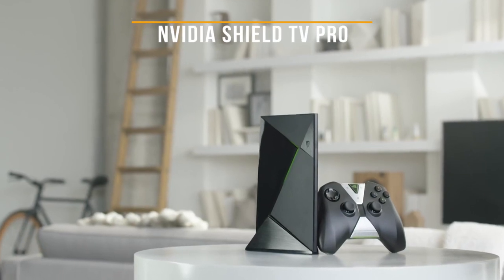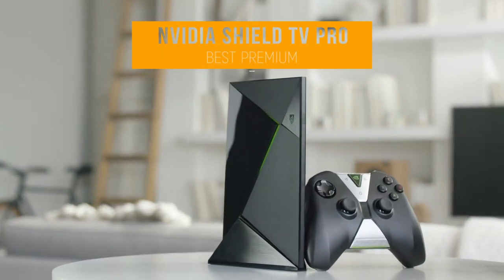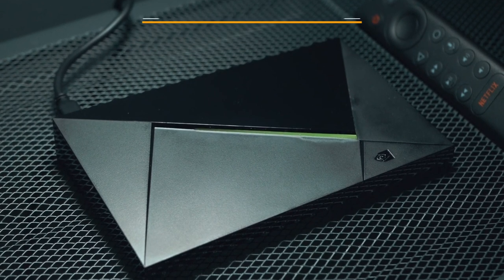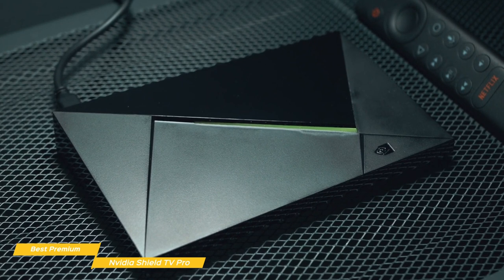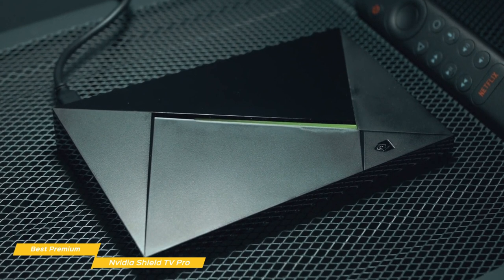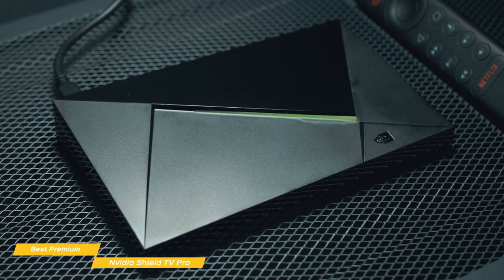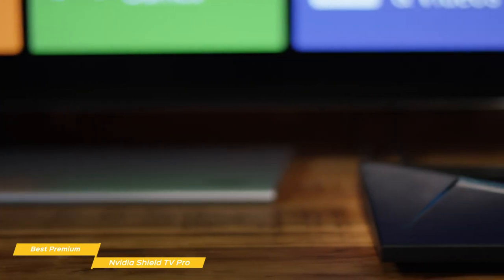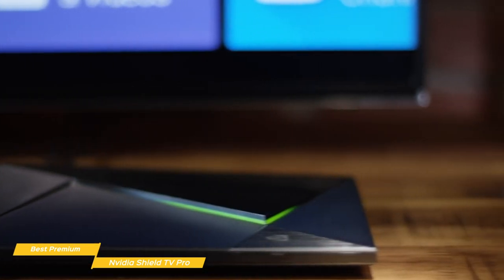Last, we'll be looking at the Nvidia Shield TV Pro, our choice for best premium Android TV box. The Nvidia Shield TV Pro gives you faster device performance, more storage, better connectivity options, and added smart home features, and is one of the best premium Android TV boxes you can get right now. It comes at a higher price point, but its massive power definitely makes the cost worth it. The Nvidia Shield TV Pro measures just 6.2 inches wide, 3.8 inches high, and has a depth of about an inch.